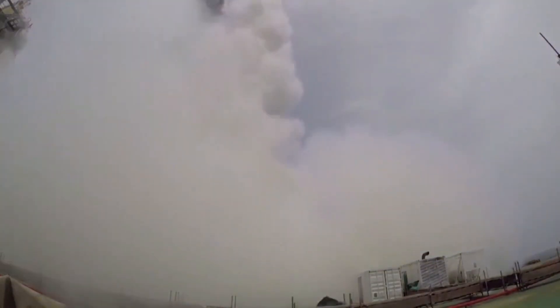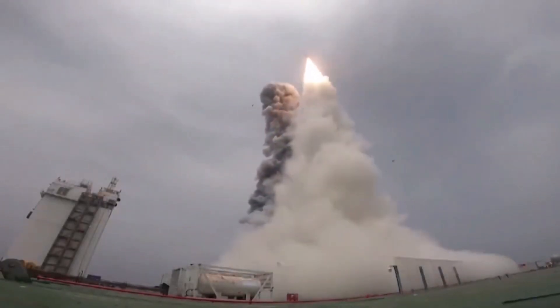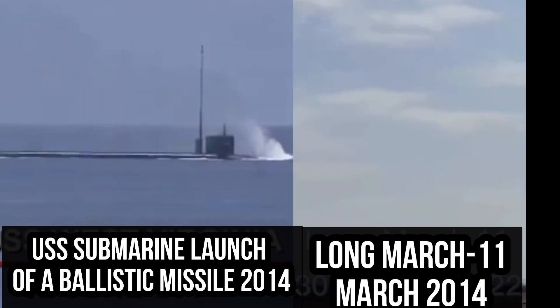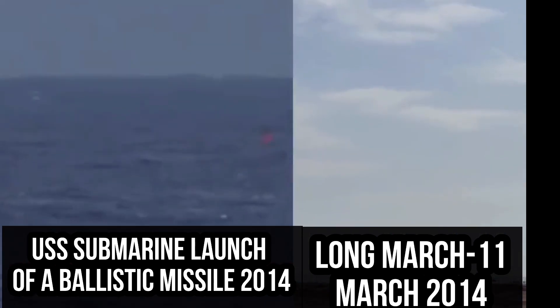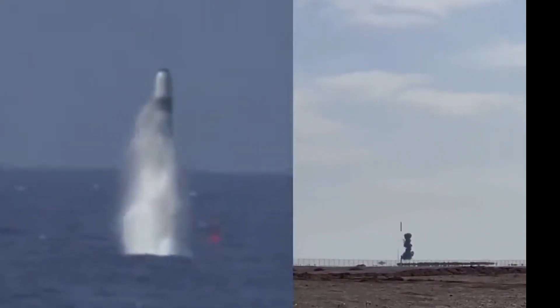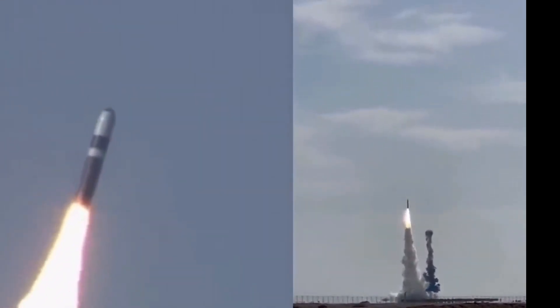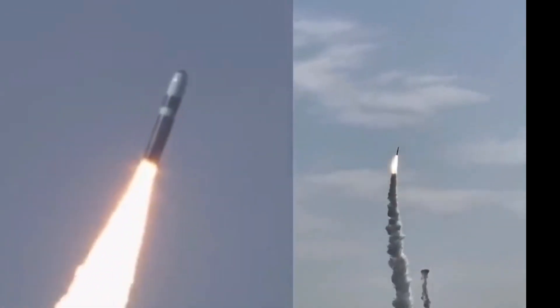There are distinct advantages of launching the Long March 11 from the sea. First, it brings down launch costs, as launches close to the equator require less fuel to achieve the speed needed to reach orbit. Second, sea-based mobile launch platforms offer China a portable and flexible launch capability that enables rapid responses, especially in times of conflict.